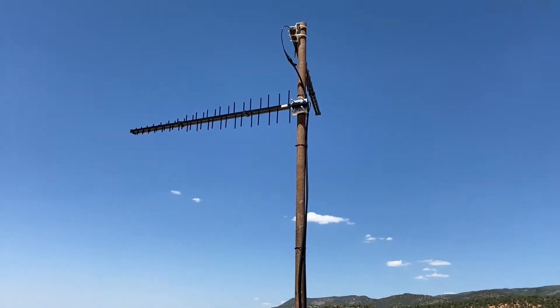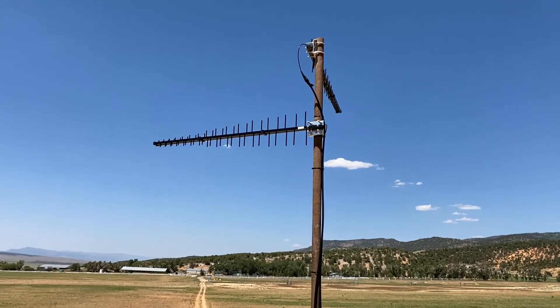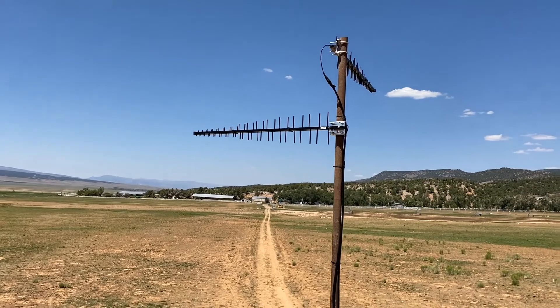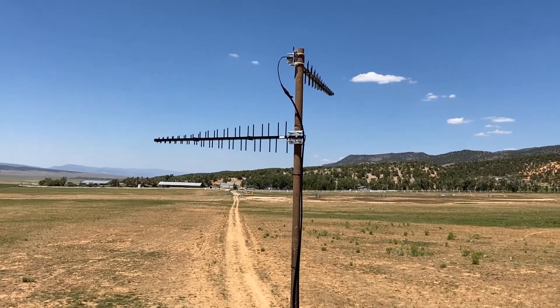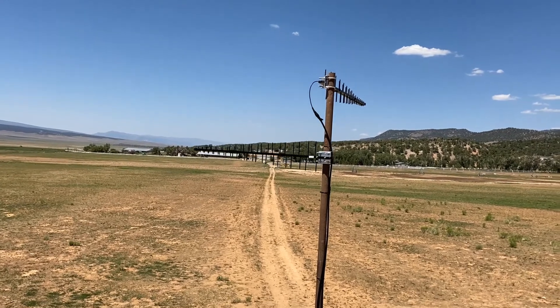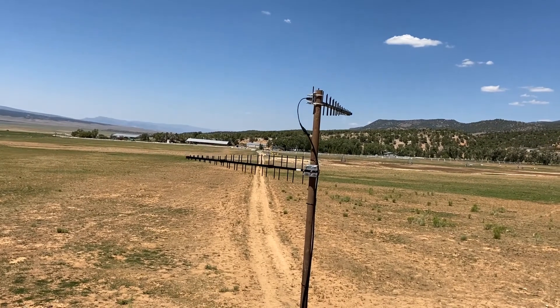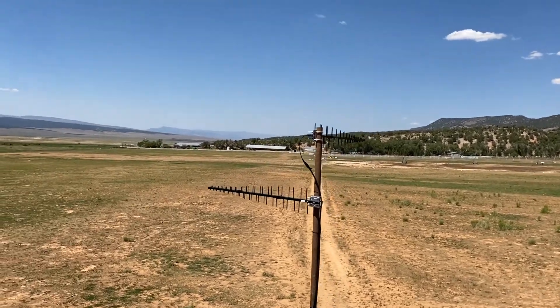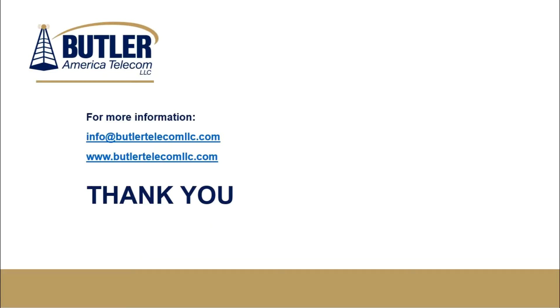The CellFly GoX self-adjusts to avoid interference with commercial towers, making it the only FCC pre-approved booster in its class. Butler America Telecom took hundreds of cell signal readings to properly select the best location for the repeater system. The signal strength readings before and after the install show a dramatic increase in signal strength and quality — no more dropped calls or asking 'can you hear me now?' Please contact Butler America Telecom for more information and to see if this solution could work for you.